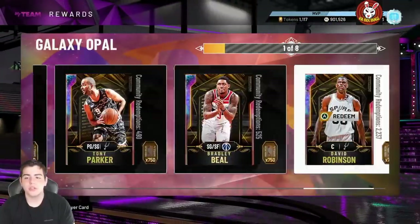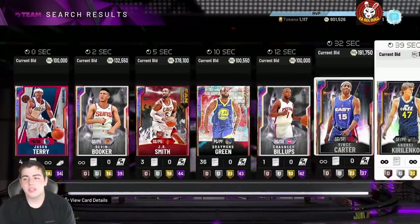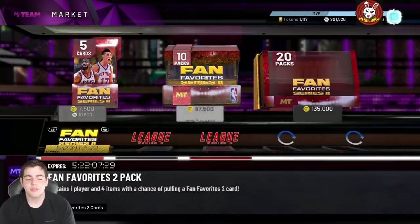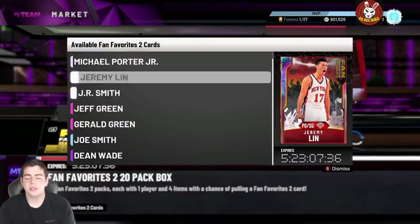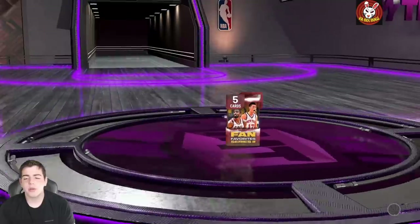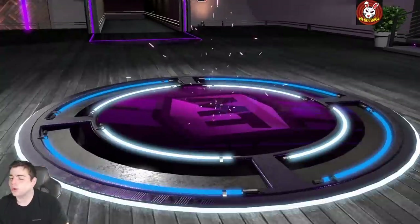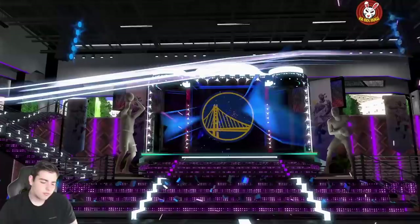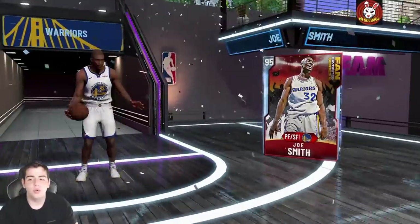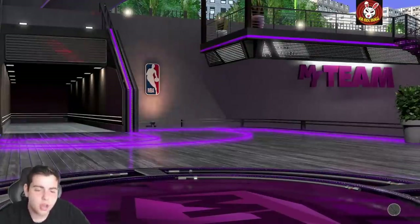They should add these to the token market too, especially if people already have mad opals. My theory is they're going to be priced around 15,000 VC — that's the one problem. They're probably not going to be the 10K packs because they'll be way more juiced, probably more guaranteed pulls. But the trolls in the packs are going to make you rage quit. These pack odds are terrible. When those packs come out the market's gonna crash like crazy — sell your team now and thank me later. That's all for the video, hope you guys enjoyed, make your MT, sell your cards, have a good one.